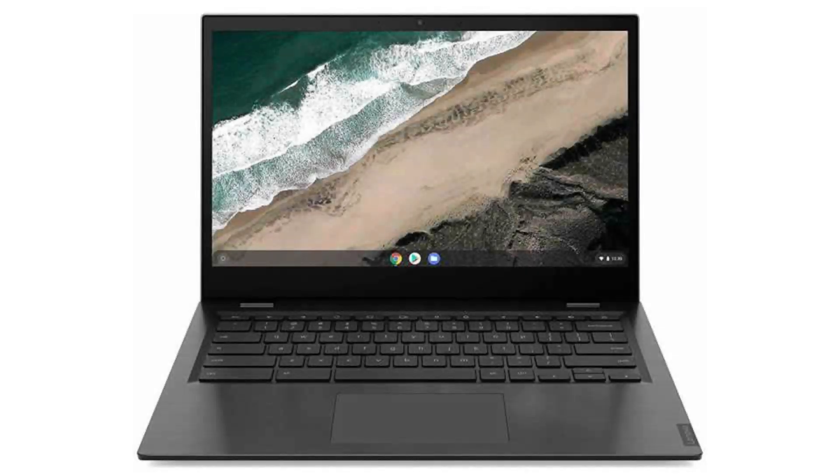Today we are looking at a Lenovo Chromebook S345. It is a beautiful, powerful, classic-looking Chromebook for a great price.